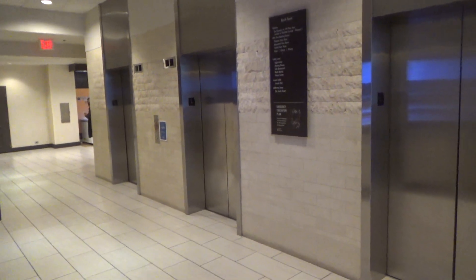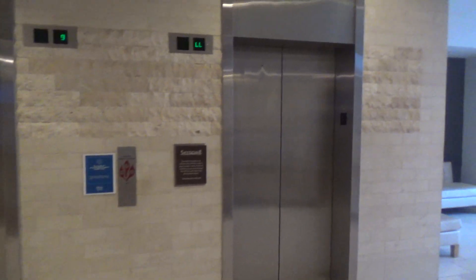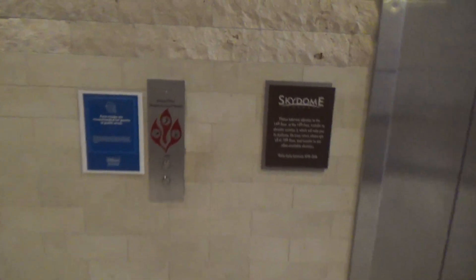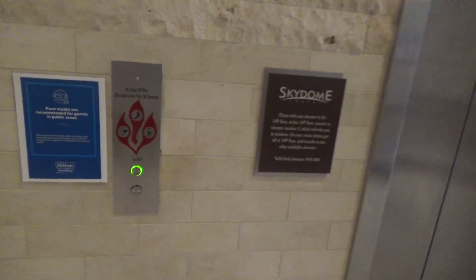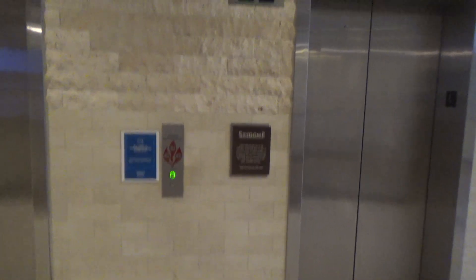These are the elevators at the Hilton Double Tree in Washington DC by Crystal City. These are Otis. This is an HD video retake after four years.